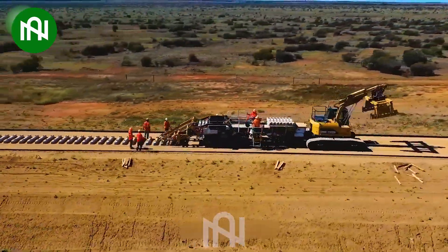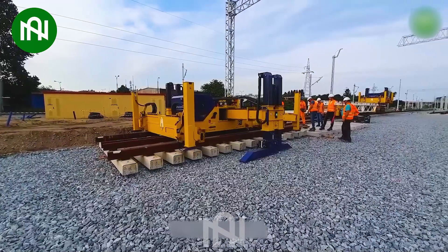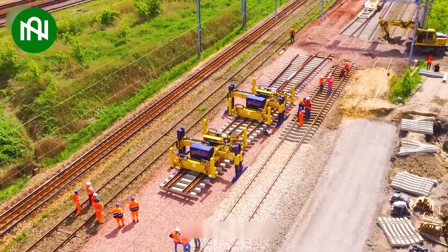The integration of PWP platform wellpad technology with switcher rolling stock marks a remarkable leap in railway system construction and management.